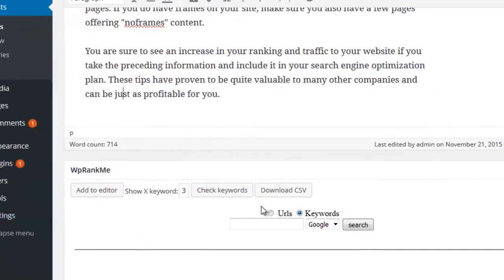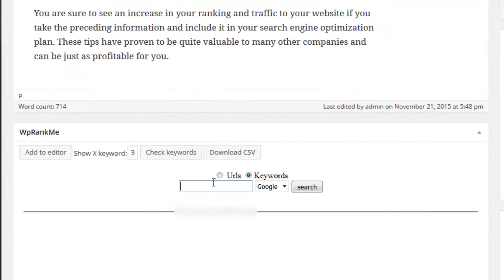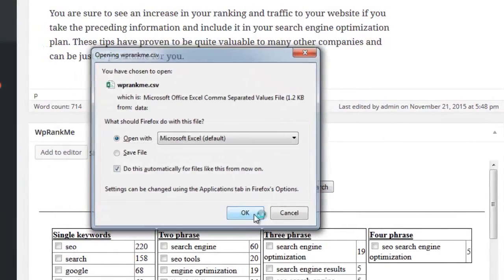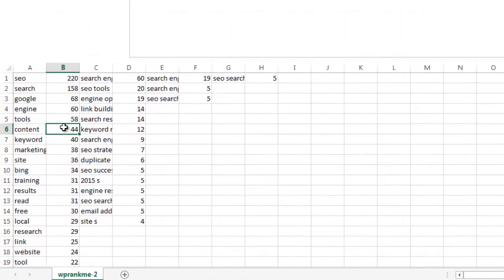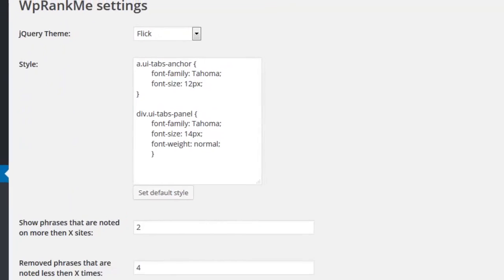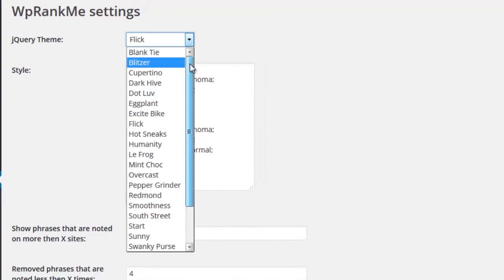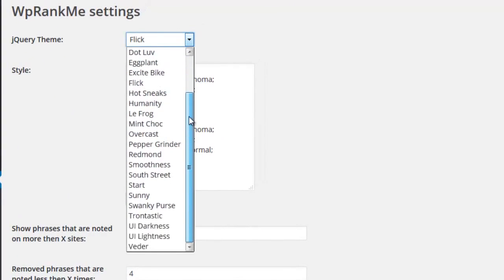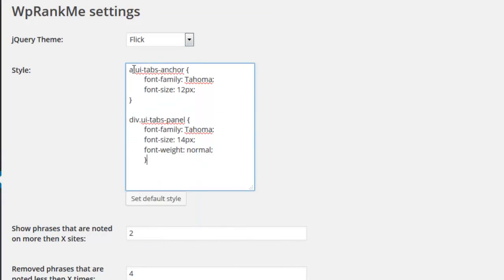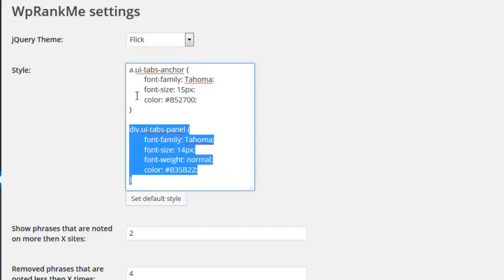You can also download the data. If you want to save your research for future use or perform searches for non-WordPress sites, it's possible to download all of the phrases into a CSV file by clicking a single button. WP Rank Me comes shipped with 24 stylish themes to choose from so that it will fit perfectly and look great on any WordPress blog. It even allows you to add your own CSS so that you're always in full control.